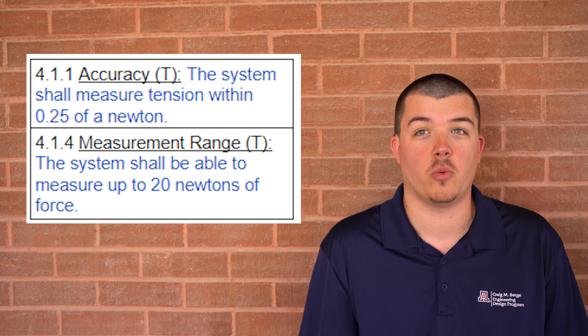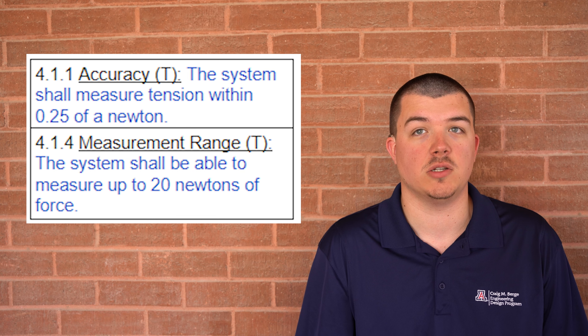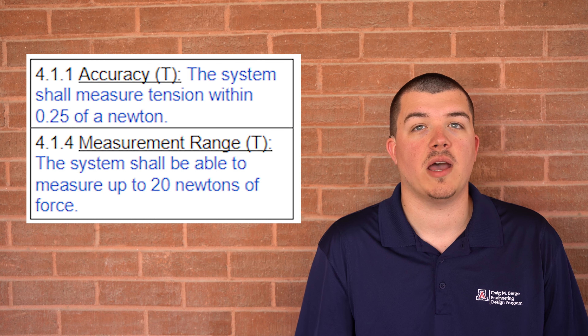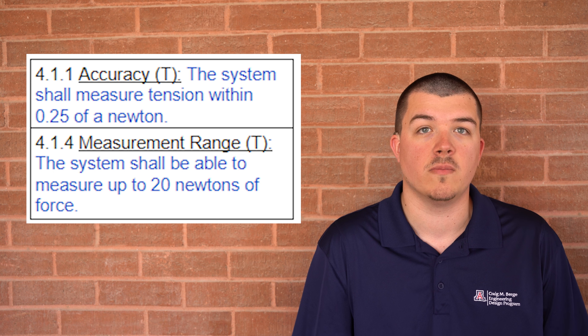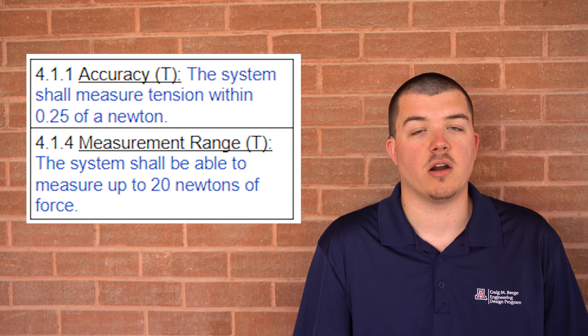This fulfills one of our most important requirements: that our measurement is within 0.25 newtons of the belt's tension. Our team had to find a load cell with the capability to measure up to 20 newtons but also with the precision to measure within one quarter of a newton. Additionally, if Amazon wants to expand the system to conveyor belts that require more tension, they can easily do this by changing the load cell component to one with a higher capacity.